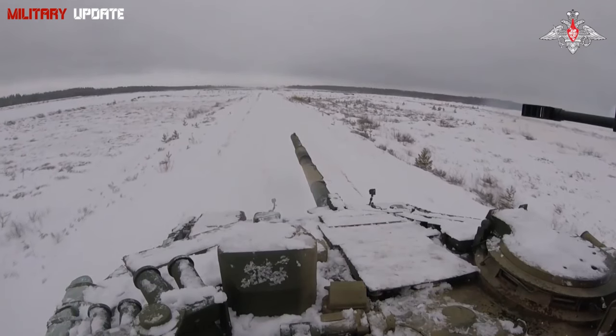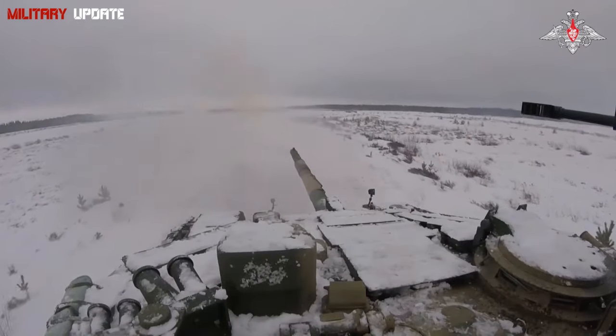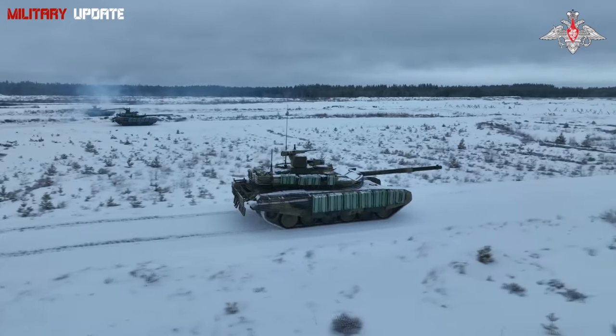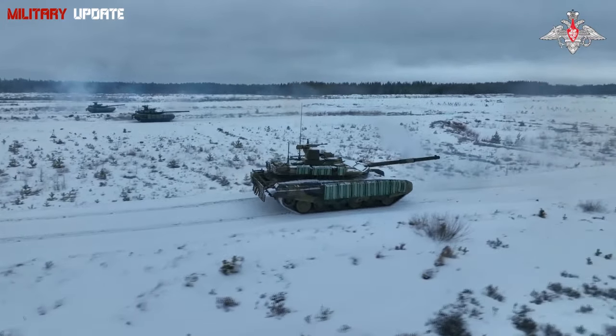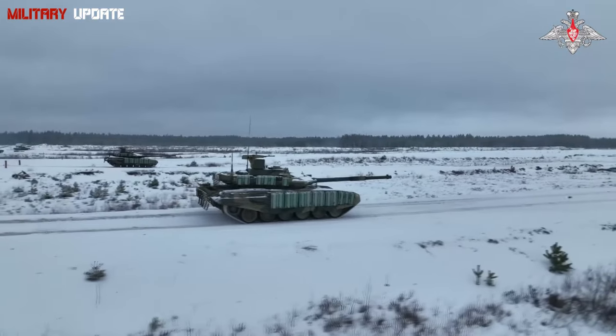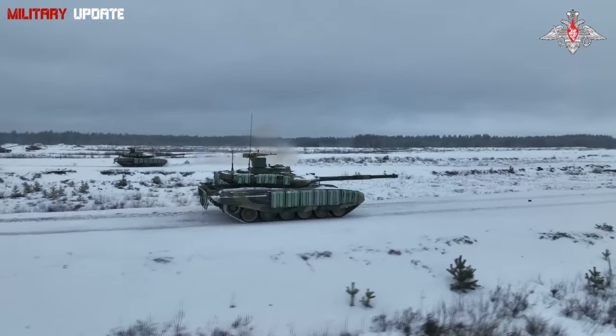Nuclear, Biological, Chemical (NBC) Protection: the T-90M is equipped with an NBC system to protect the crew from chemical, biological, and radioactive contamination, allowing the tank to operate in contaminated environments.